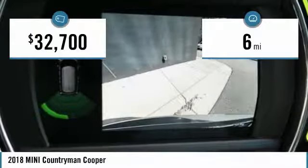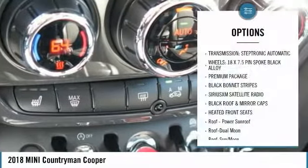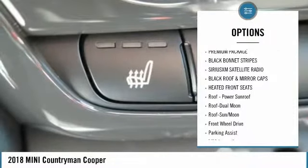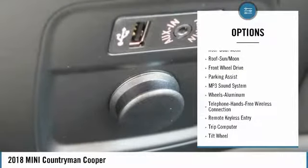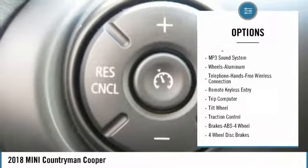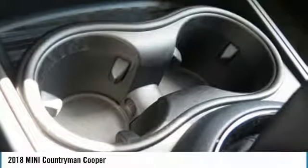This vehicle has less than 100 miles. Here are some of this vehicle's great options: anti-lock braking system, traction control, moonroof, air conditioning, Bluetooth wireless data link for hands-free phone, power steering, floor mats, cruise control, aluminum wheels, FWD.